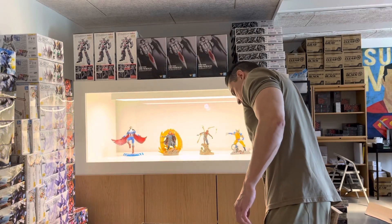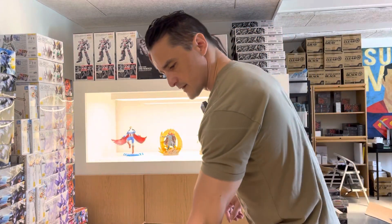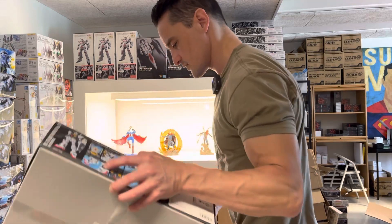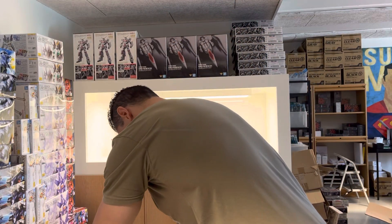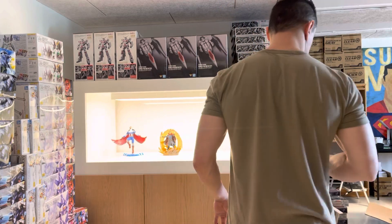And this is a master case of the Gundam MK2 — I think. 12 pieces, let's just double check. Yeah, 12 pieces. So that was it.